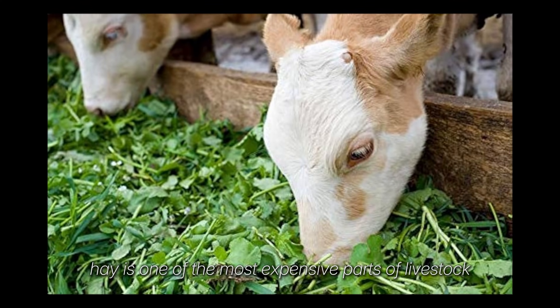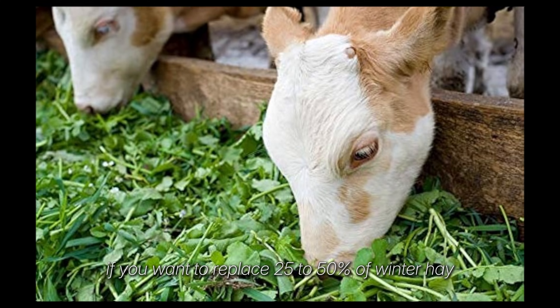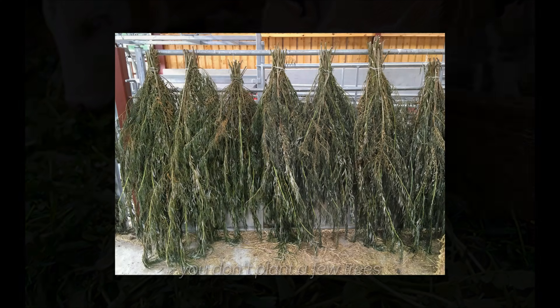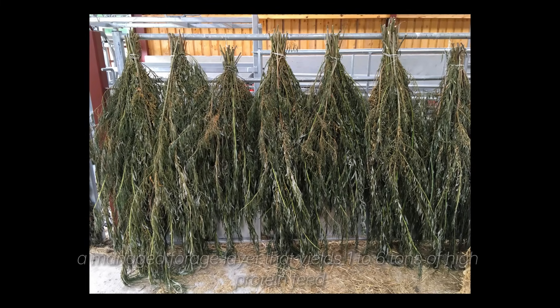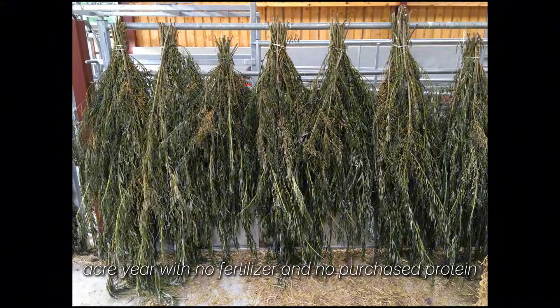Hay is one of the most expensive parts of livestock farming, brutal in drought years. If you want to replace 25-50% of winter hay, you don't plant a few trees. You build a tree hay system — a managed forage layer that yields 1-6 tons of high protein feed per acre per year, with no fertilizer and no purchased protein.